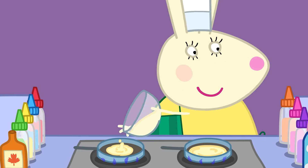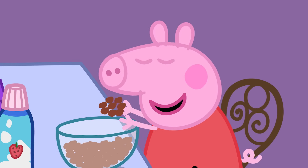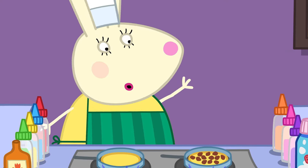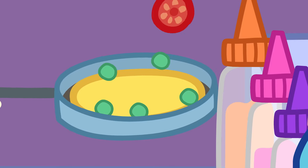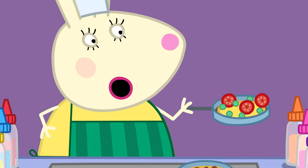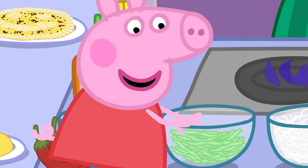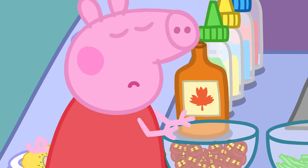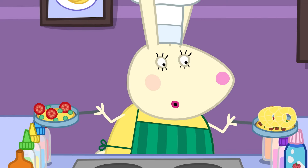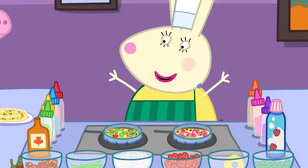Now, what would you two like in your pancakes? I would like a chocolatey chocolate pancake with chocolate, please! You clearly have a sweet tooth! And you, George? Peas and tomato for George! And pineapple, coconut, cabbage — and this! No — that's red-hot chilli, Peppa! Peppa and George like all kinds of ingredients on their pancakes, and lots of them!